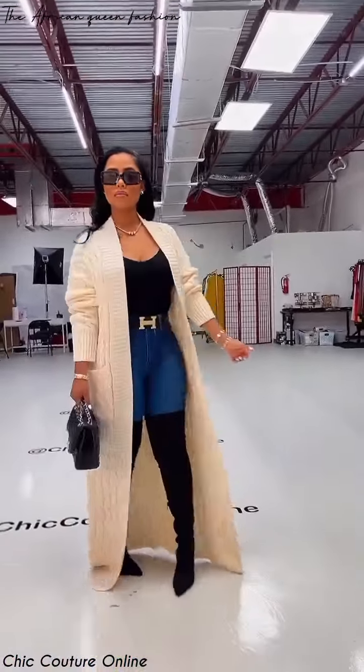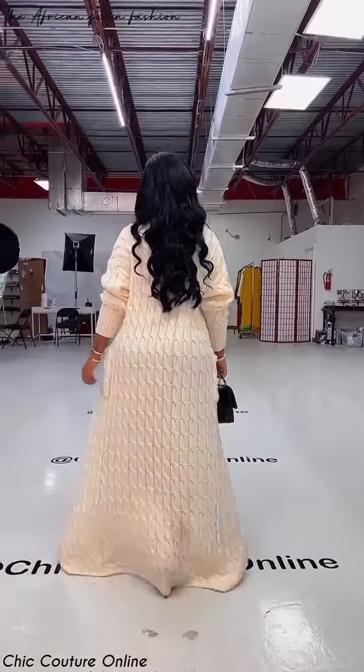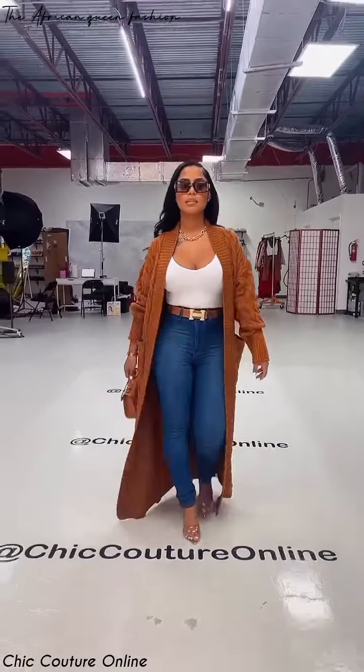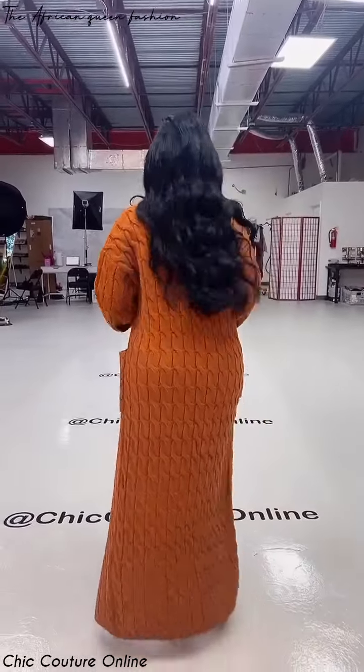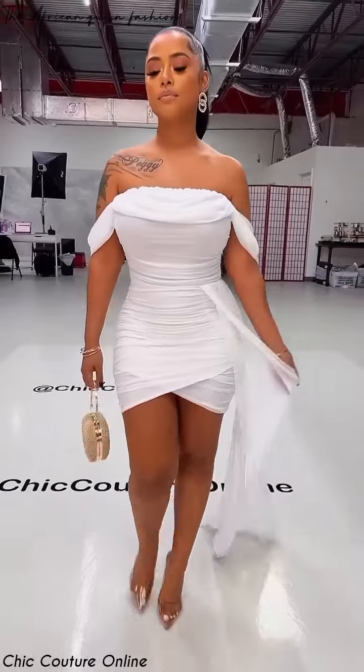Today's video is still a continuation of some of our previous videos, and we have been talking about the ultimate guide when it comes to selecting the perfect clutch. We had talked about knowing the location that you're attending, and also what size you should pick, and we also talked about matching the material on our previous videos. So if you haven't watched those videos, kindly go back and watch them so that you're able to catch up with this one.